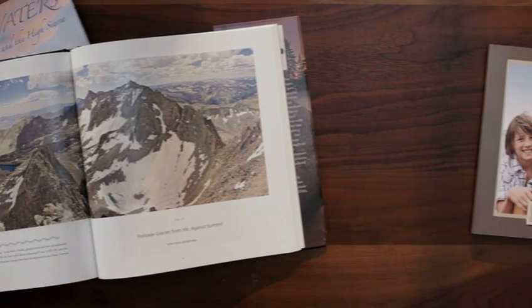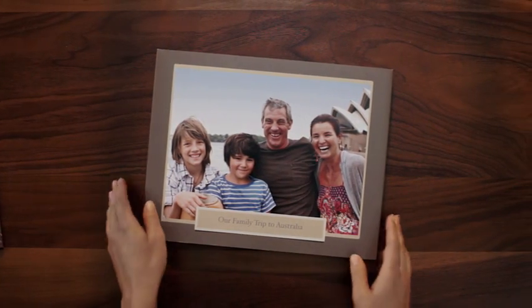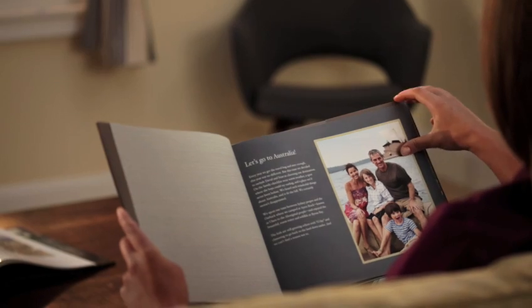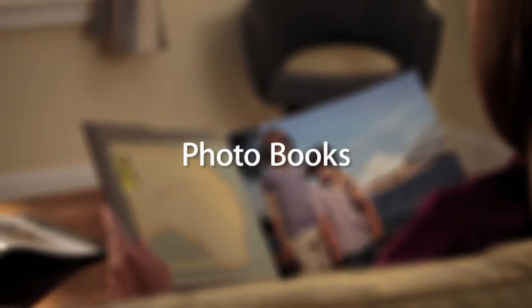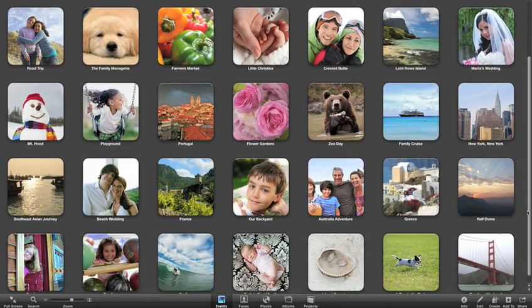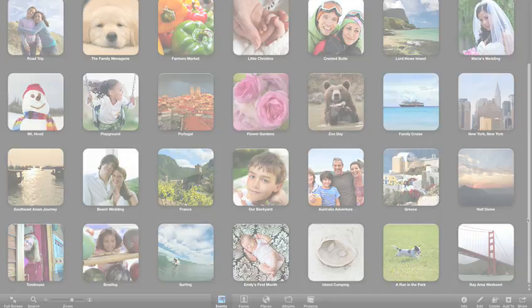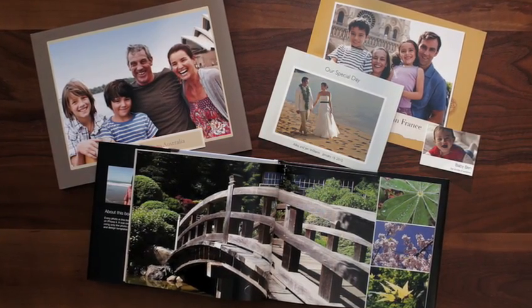There's something special about a coffee table book, especially when you're the one who created it. You've probably got a lot of great photos stored on your Mac that you'd love to show off. Now with iPhoto 11, it's easier than ever to turn them into amazing books.